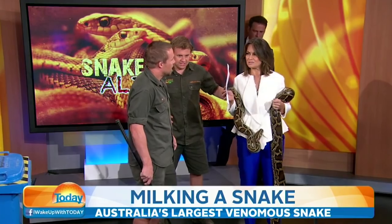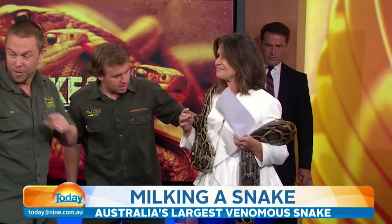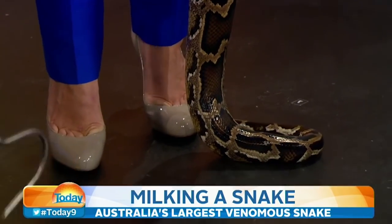Tim, how often do you milk snakes at the park? We have 250 snakes. We milk them once a fortnight. So Brutus now hasn't been milked for 14 days, meaning he is loaded with venom. We send the venom off and we make anti-venom.